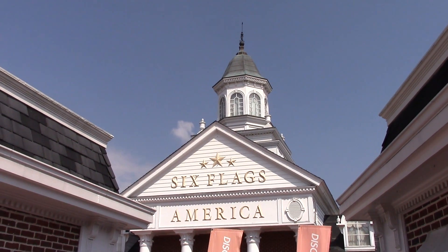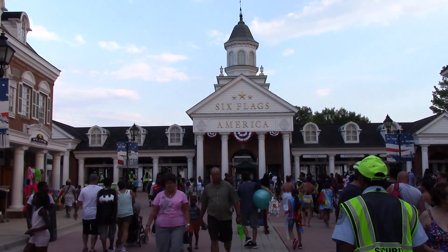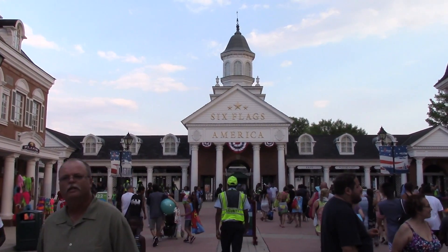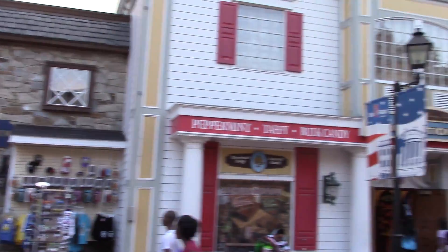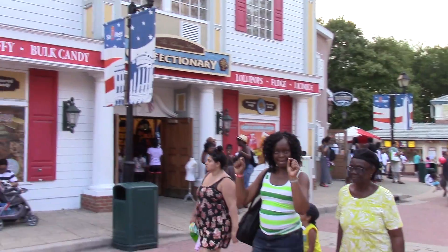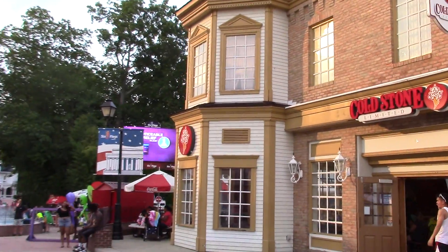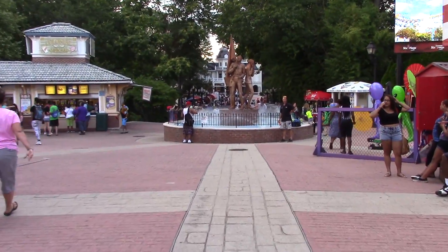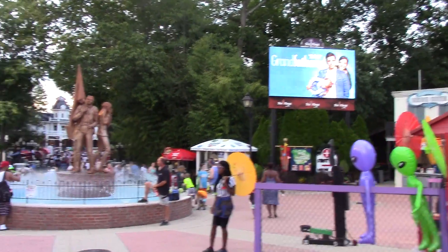We are now inside the park facing the front gate that we just walked through. We have a very short but nice main street right here with Cold Stone Creamery, and you approach some nice fountains. Of course, in true Six Flags fashion, we have advertisements everywhere.